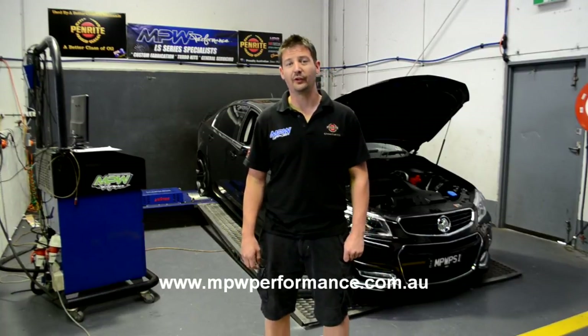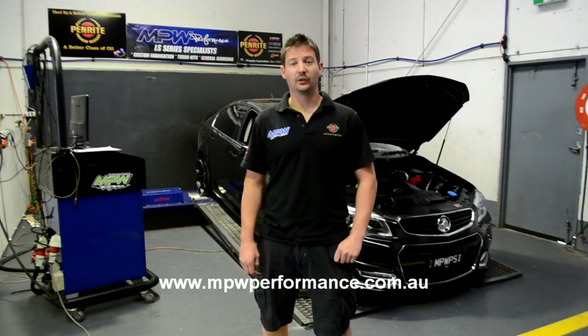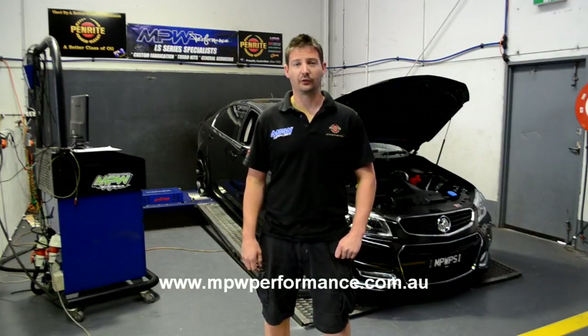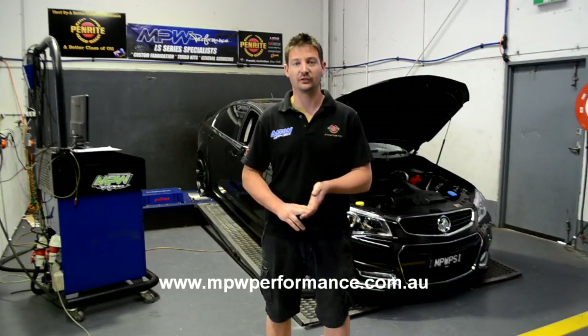Hi, I'm Adam from MPW and this is our new VF-SSV Redline. It's a 6-litre manual. We are just going to be going through some of our packages that we offer in-house here, just to show you guys what power is made from what modifications and everything.